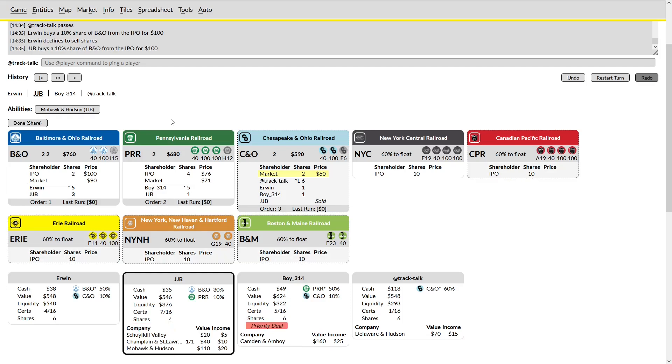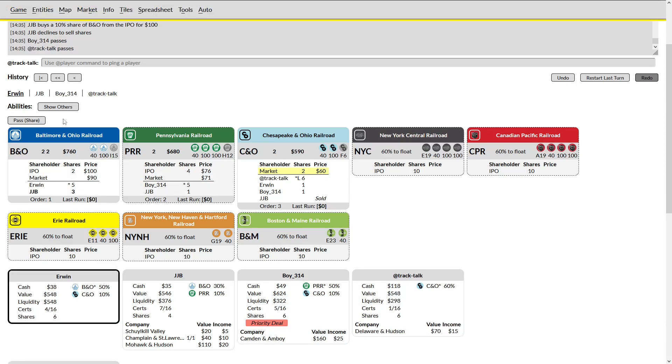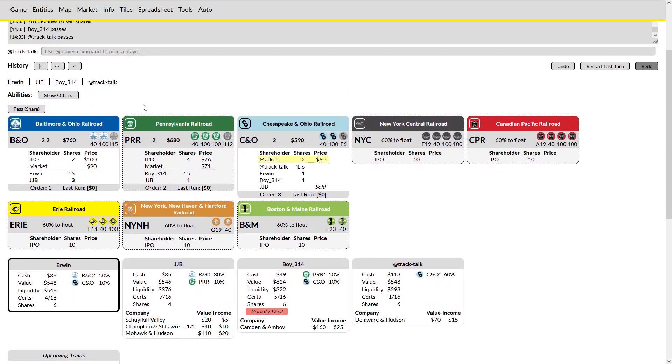It's kind of strange that he tanked my company of all of them, as those shares are going to be paying the most. But I'm happy to go second. Erwin is probably just sitting on his shares and I expect him to pass. Boy may be able to buy in his private here — he'll hopefully have to buy the 2 and the 3 first unless Erwin does something silly. The CNA is going to deplete his PRR company of a lot of money, so I would love to see him buy the 2, then the 3, and then I'll snap up a quick 3, buy in my private, still have some company cash, and start a second company with just a few stock sales.